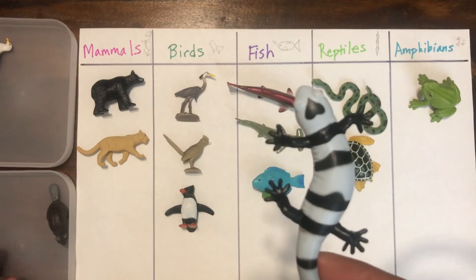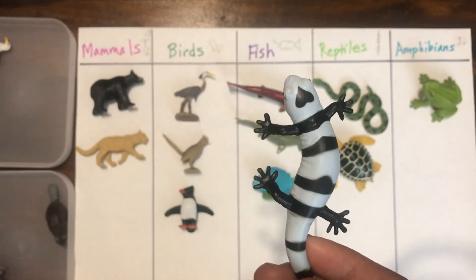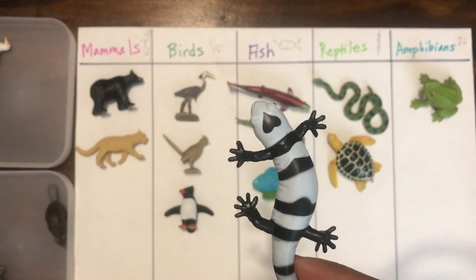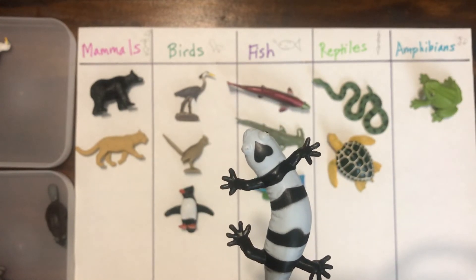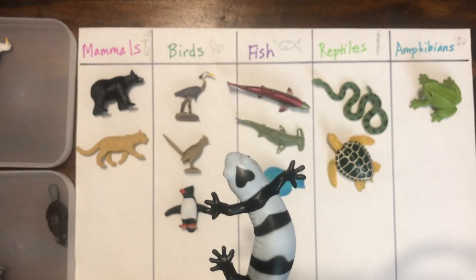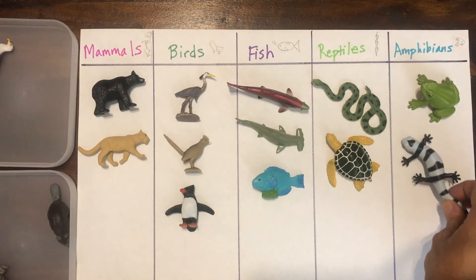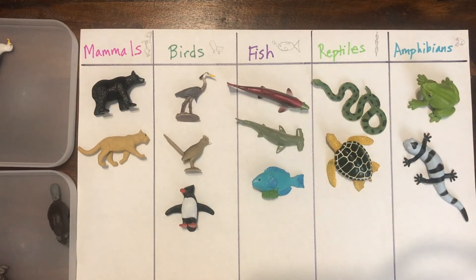This one might be tricky. Do you know what this is? This is a salamander. Salamanders live in the water — that's a hint. They're not fish though. Salamanders are amphibians, just like frogs and toads.